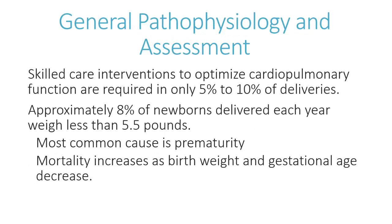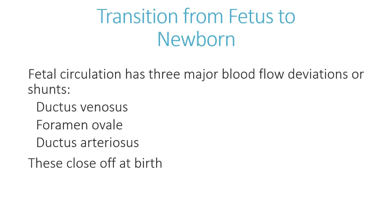Skilled care interventions to optimize cardiac and pulmonary function are required in only five to ten percent of deliveries. In most situations, births are uncomplicated and there is not a lot for you to do — just ensure things happen safely. Approximately eight percent of newborns delivered each year weigh less than 5.5 pounds, and the most common cause of low birth weight is prematurity. Mortality increases as birth weight and gestational age decrease.